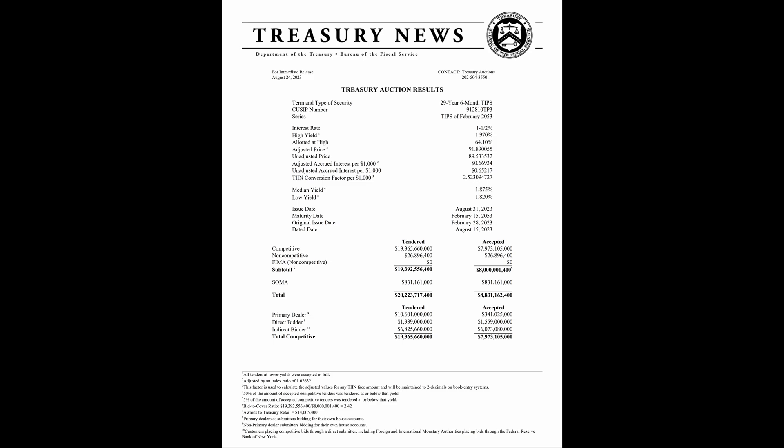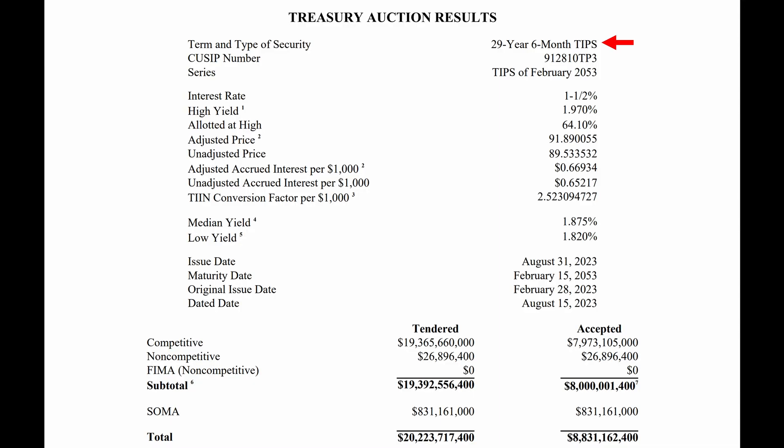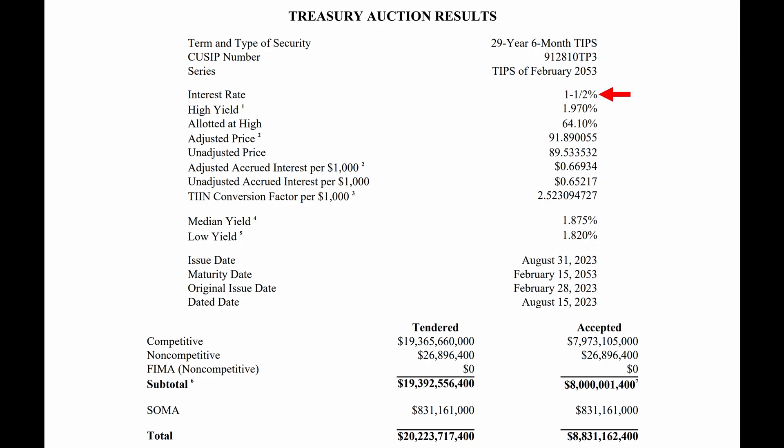Here are the auction results issued by the U.S. Treasury for the 30-year TIPS issued in August 2023. Since this is a reopening of the February issue, note that the term of this security is six months less than the original issue. It has the same coupon rate of 1.5% as the original issue.